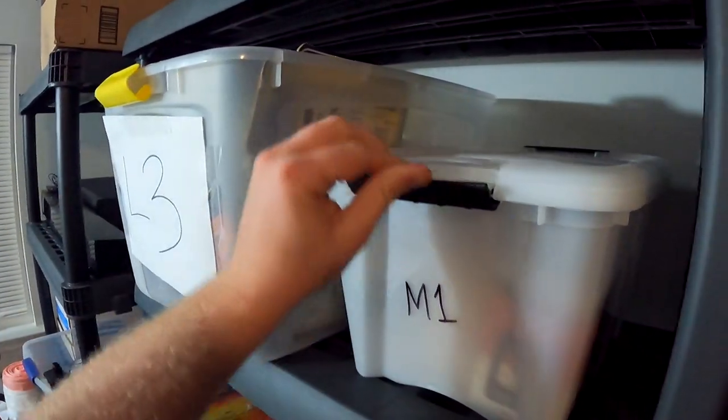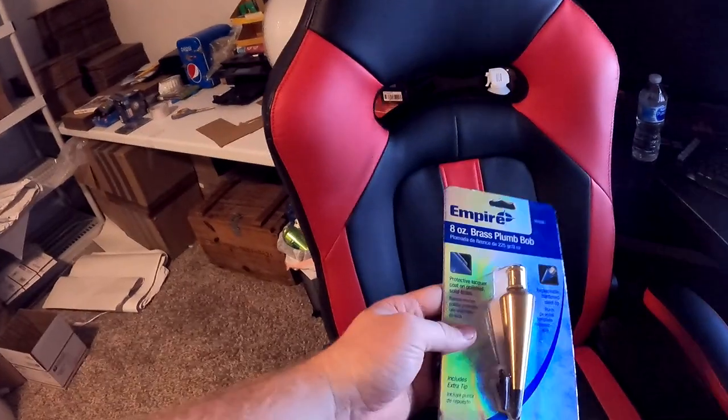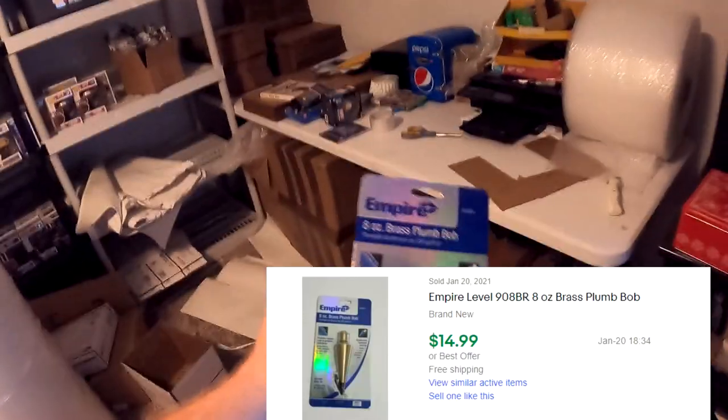Next thing going out is an Empire Level 908BR eight-ounce brass plumb bob. I got this from a storage unit — it was in a red toolbox. I've cleaned so many storage units now it's hard to keep up, but inside the toolbox I randomly found this brand new, packaged brass plumb bob. It's going to be in M1. I scanned it, saw it goes for some okay money, and there it is at the very bottom of the toolbox. This bad boy right here sold for $14.99 free shipping.